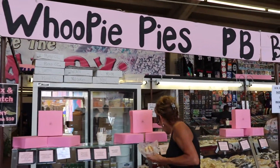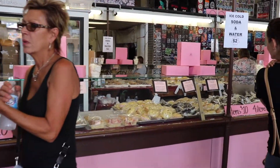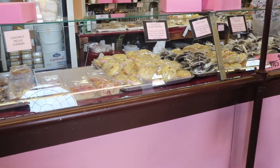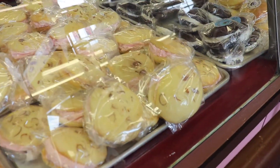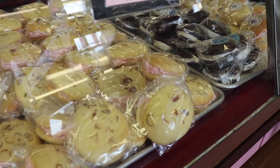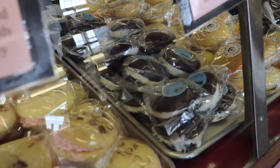Whoopie pies are a classic Pennsylvania Dutch dessert, so they're all over the fair. My sister just shared one of her close friend's authentic PA Dutch whoopie pie recipes with me and said I can share it on my channel. So stay tuned for that!